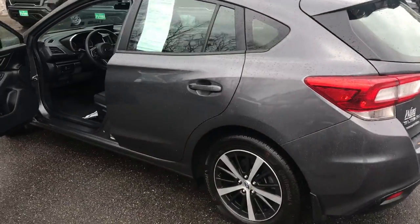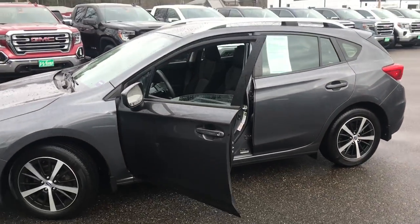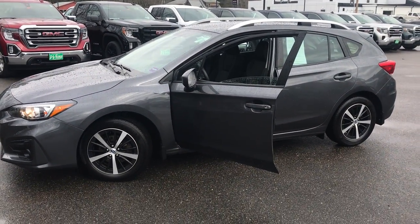If you want to know a little more about this Impreza, come take it on a test drive. Give us a call down here at the dealership. Direct line is 207-985-3537. Look forward to hearing from you. Have a great day!